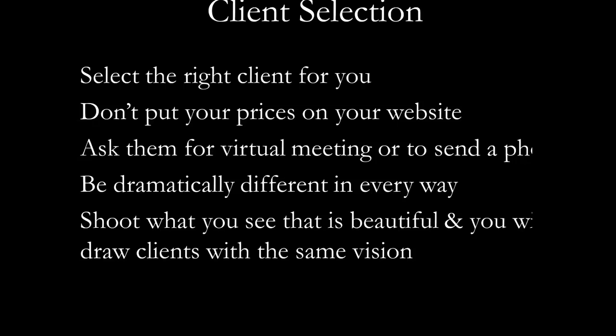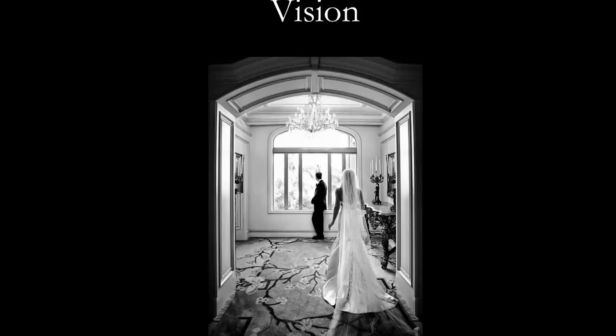You want to be dramatically different in every way — shoot what you see as beautiful, and you'll draw clients with the same vision. This particular client wanted to do a first look. I like to do most of my photography after the ceremony, but due to wedding day stress and timeline, they needed to do a first look. We found a great spot — the Ritz Carlton in Palm Beach. Nobody goes to that corner, there's beautiful light coming in through the bay window, and we got to share a private moment. It's one of my all-time favorite images.